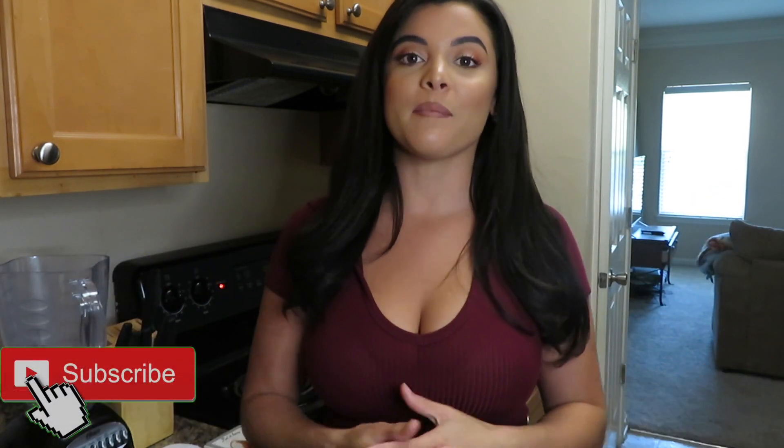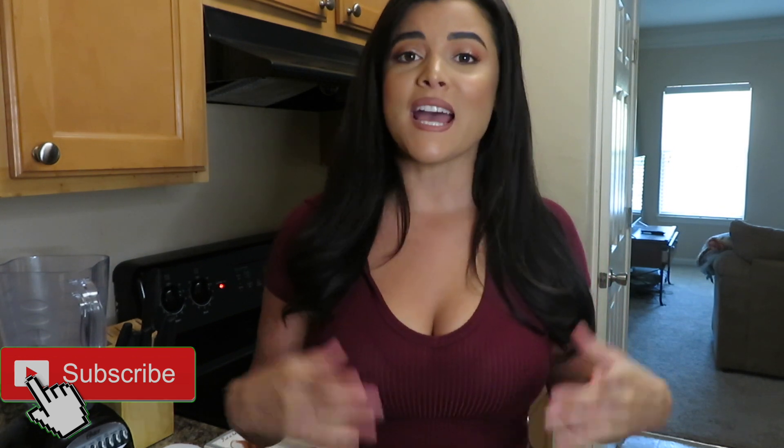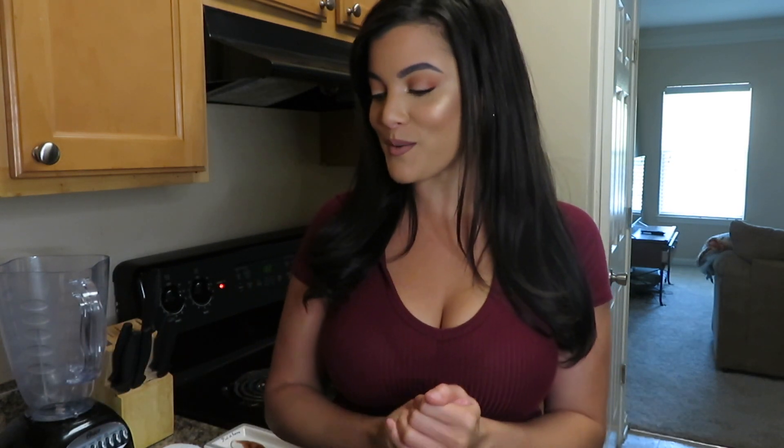Hi everyone, welcome back to my channel and welcome to my kitchen! Today I'm gonna be filming a different type of video — I don't think I've ever done a cooking video. I really enjoy cooking, especially on keto. So I'm gonna be showing you today how I make my keto-approved pancakes, and they're also flourless, which I think is really important with keto.